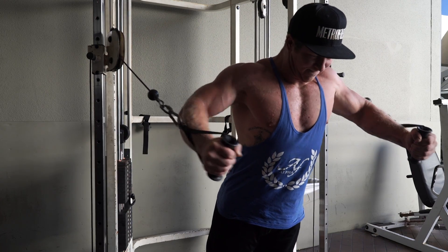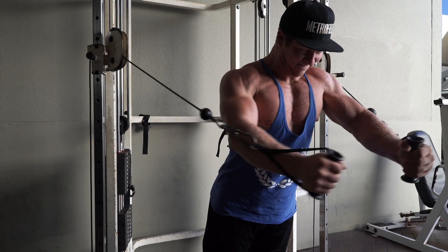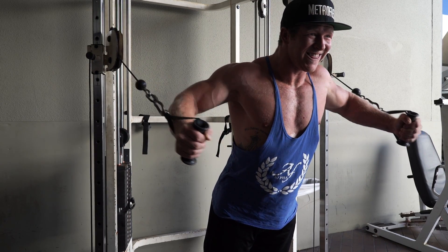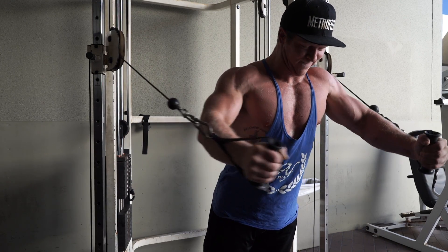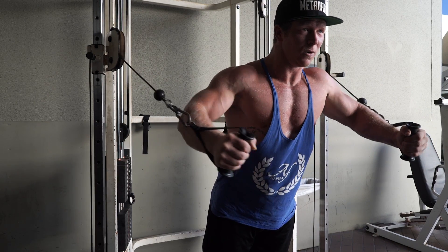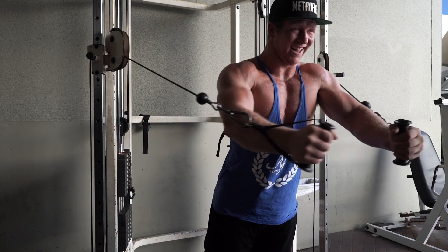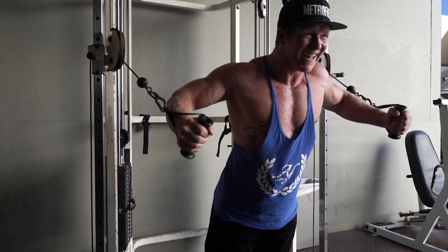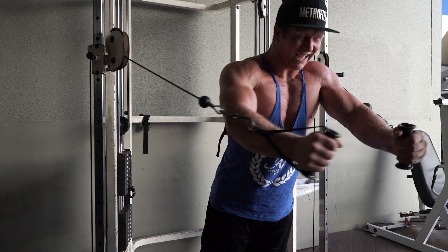Moving on to my last chest exercise — I did standing cable chest flies. Finally got out of the sun and look at that lighting, that is aesthetic as hell. For these I did five sets of 15. When you're doing these you really want to focus on pulling your shoulder blades down — that will put your shoulders in a much better position and you'll activate your chest a lot more. It's important to do slow and controlled reps, even though it's kind of hard because these cables are really old, they're outside, they get rained on, so they're kind of uneven.